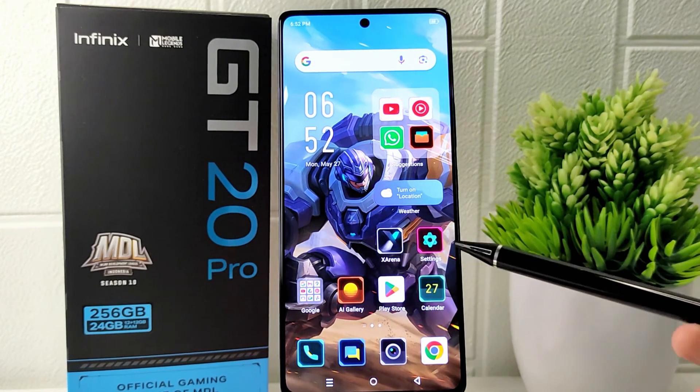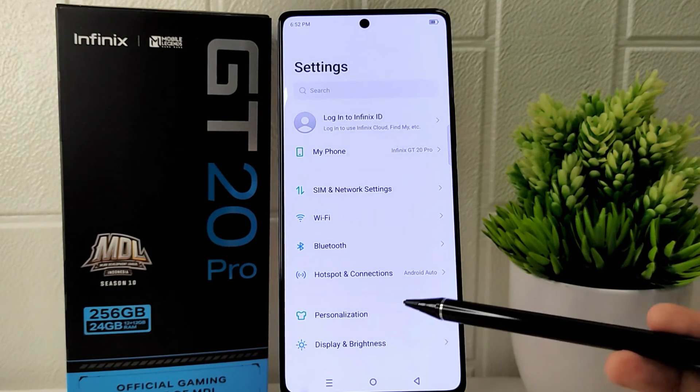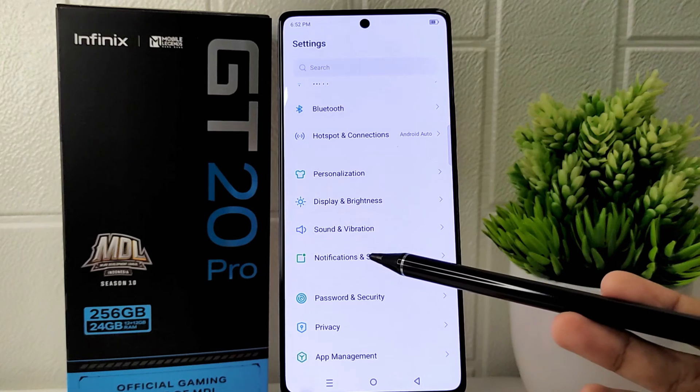First, open the Settings app on your device, then find the Notifications and Status Bar option and click to open it.